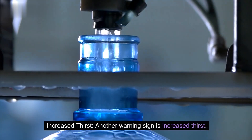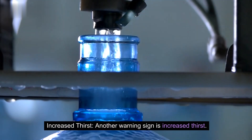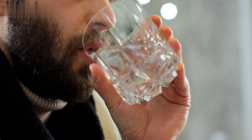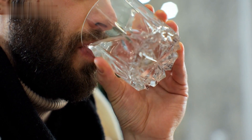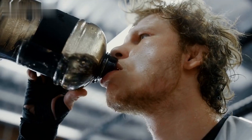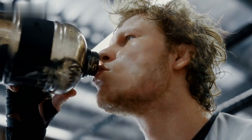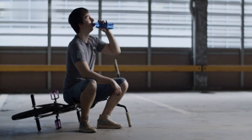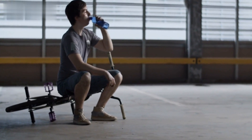Another warning sign is increased thirst. If you find yourself constantly hungry even after meals, or experiencing intense thirst, it could be related to elevated blood sugar levels. This happens because your body is not effectively utilizing insulin, leaving glucose in the bloodstream, which can trigger these hunger and thirst sensations. Changes in your thirst and bathroom habits can be indicative of prediabetes.